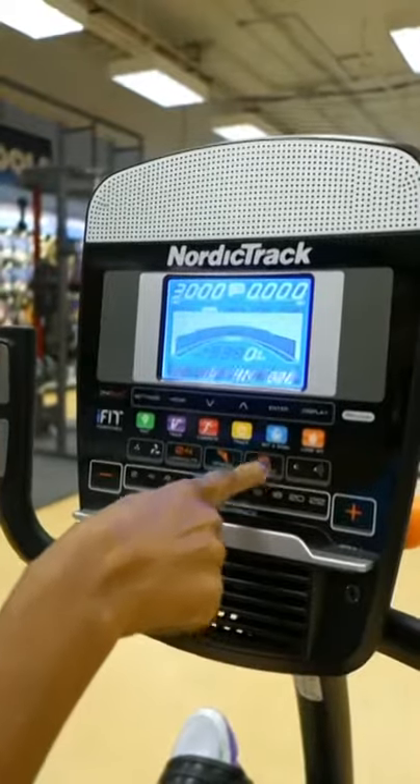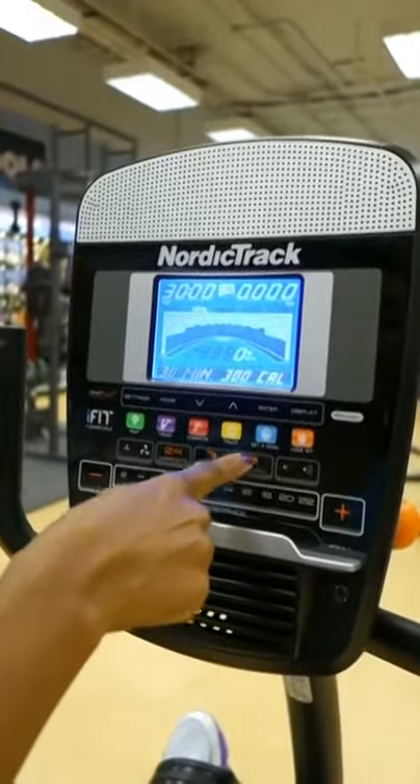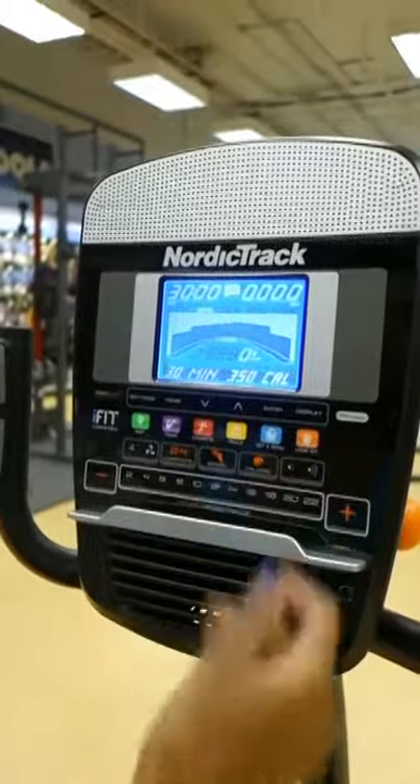This is so cool. It gives you so many fun workout options, and you really never get bored.